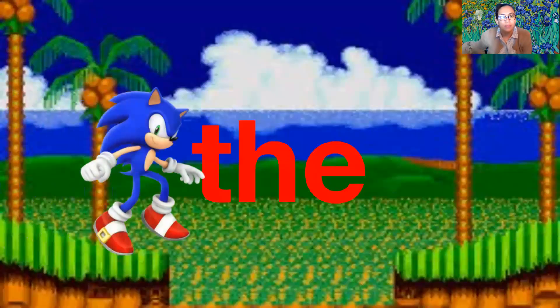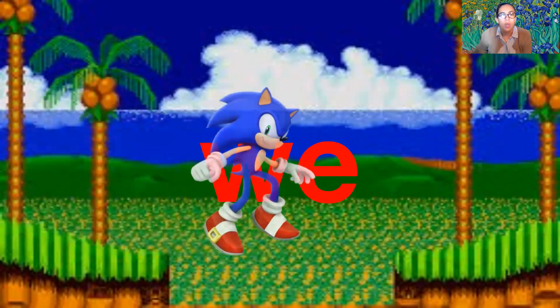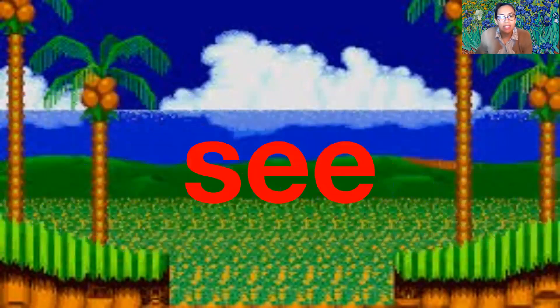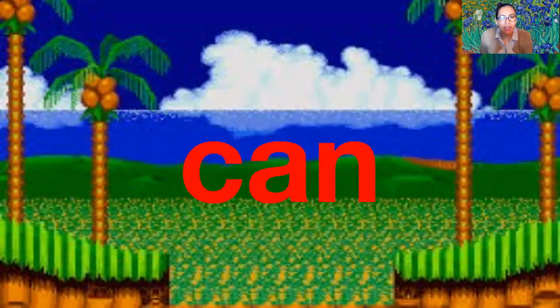The — t-h-e — the. We — w-e — we. See — s-e-e — see.